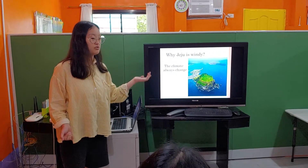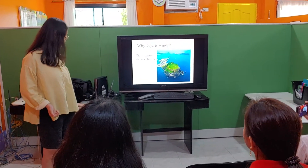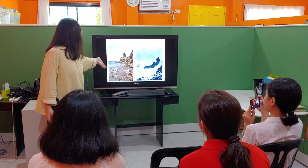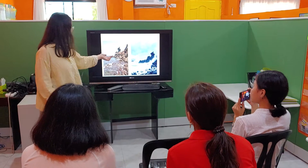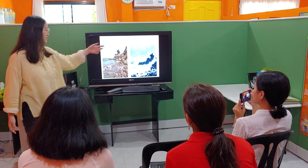Jeju is very windy because the characteristics of Jeju Island — the temperature and the climate — are always changing. So it is very windy and they can't block the wind. The normal wind is small, but if the wind is very strong, the strong wind comes in.